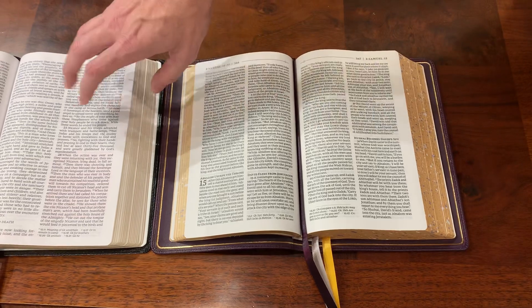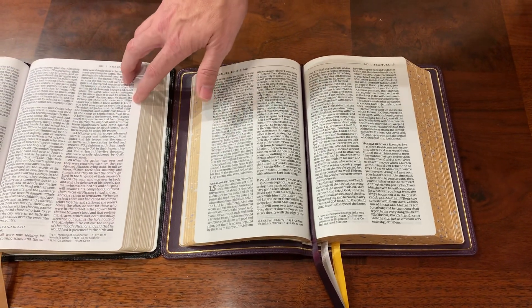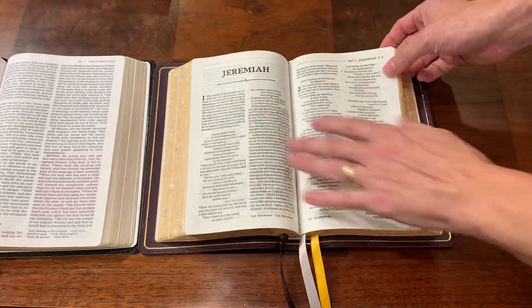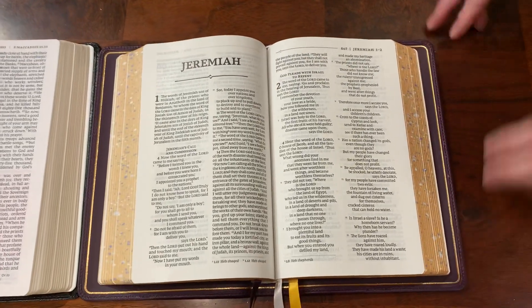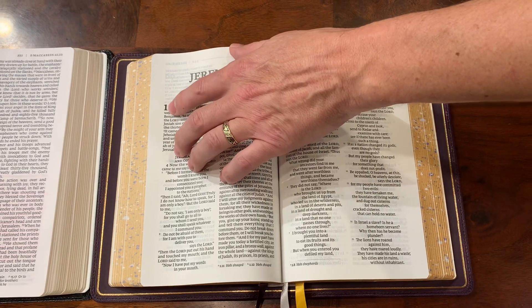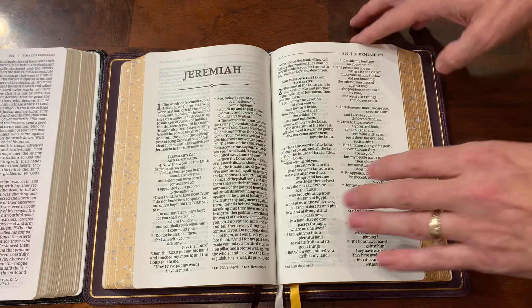This actually has the Apocrypha as well, and it's arranged in the Catholic order where the Apocrypha is included in the Old Testament. Another thing I wish they would have done — since the Bible cover is purple — is maybe made the chapter headers purple too, just to add a little more color and life to the text.